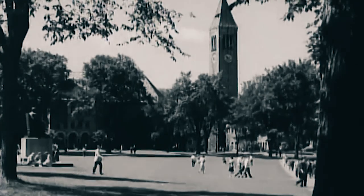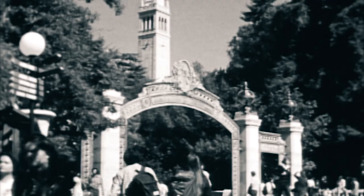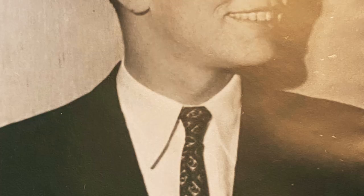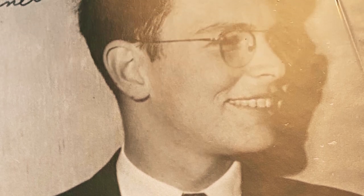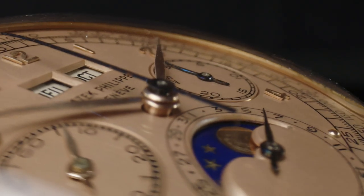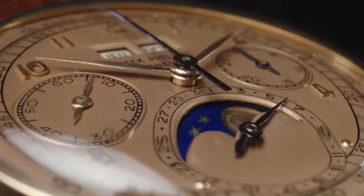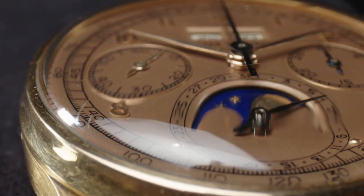He then went on to a graduate program at UC Berkeley. He was a professor — a modest man and a good preserver of history. The watch was kept in a bank vault pretty much since he purchased it in 1951, and as a result, it's almost a time capsule example for this particular model, which has always been much sought after and much beloved.